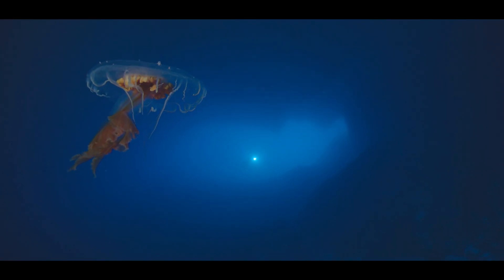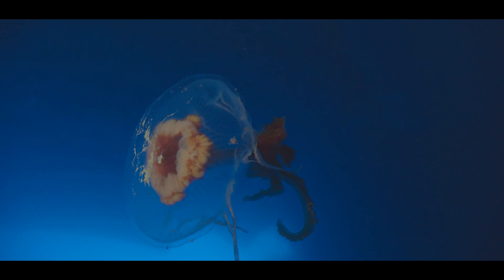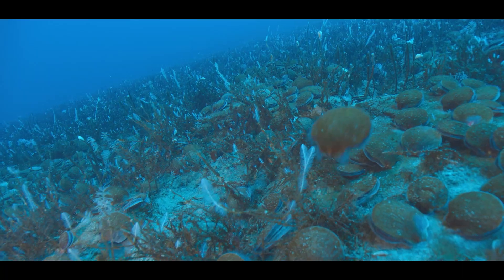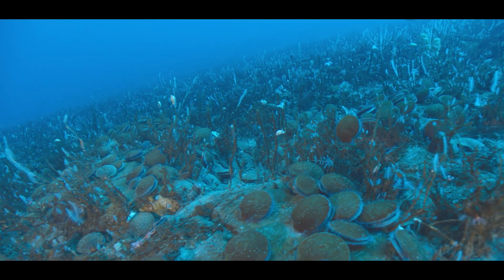The deeper you dive, the more diverse life is. Fluid fluttering of jellyfish tendrils give way to a field of sea feathers, where we witness the dogged determination of this large scallop.